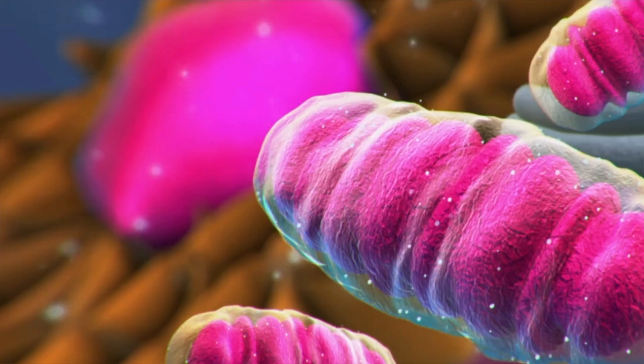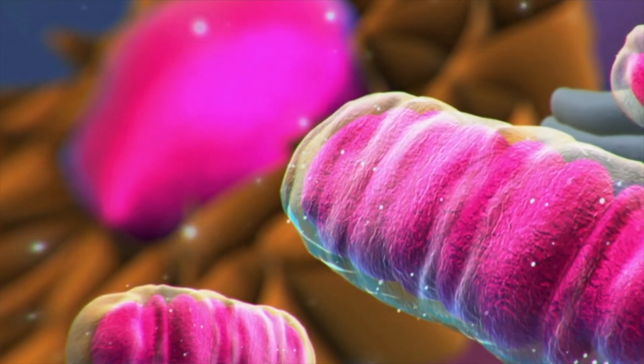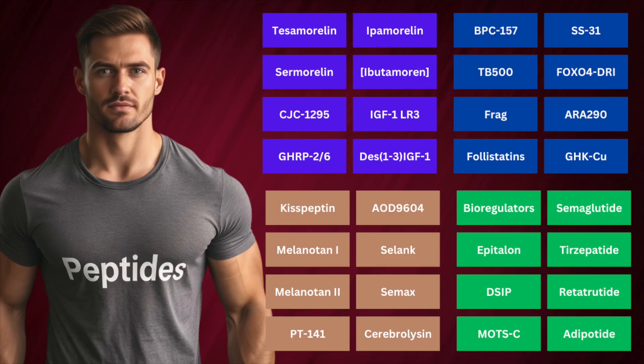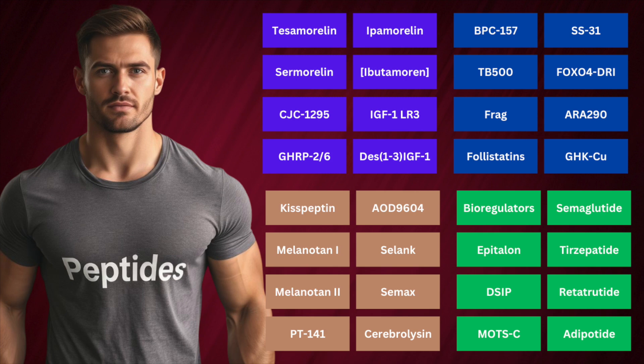Now let's get into the health of the powerhouse of the cell — the mitochondria. SS31 is an interesting peptide thought to be entangled with mitochondrial health and stability. Also called alimipratide, it's a mitochondrial peptide discovered accidentally during research on synthetic opioids. It targets cardiolipin on the inner mitochondrial membrane, acting as an antioxidant and protecting mitochondrial function. Animal studies show it can boost energy production, reduce oxidative stress, and possibly prevent muscle loss, with some applications toward recovery and metabolic health. Human trials have explored its use in macular degeneration, heart failure, and mitochondrial myopathy, with mixed but intriguing results and mild side effects. SS31 is one of the more fascinating peptides, especially in the realm of mitochondrial dysfunction.